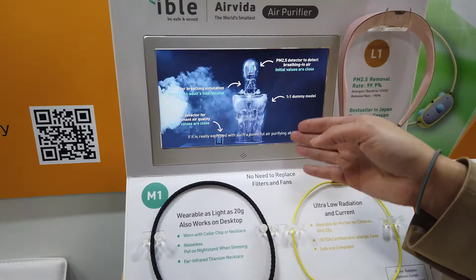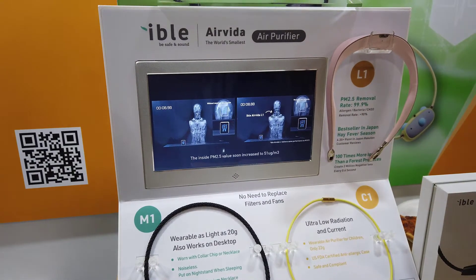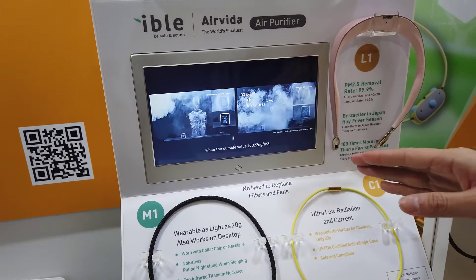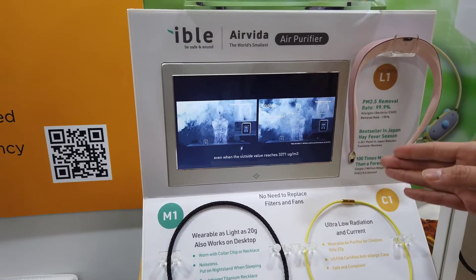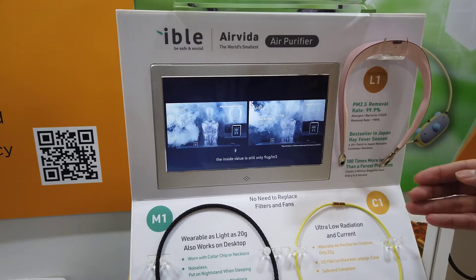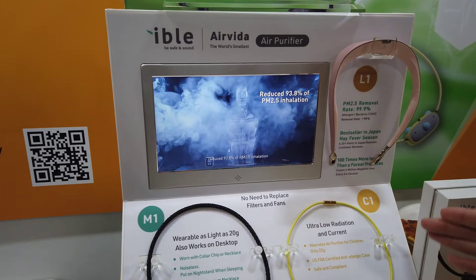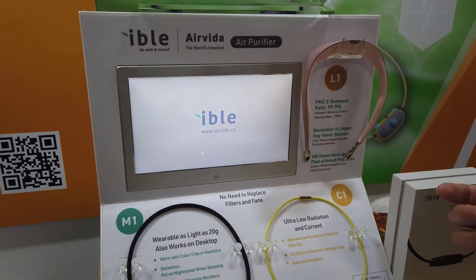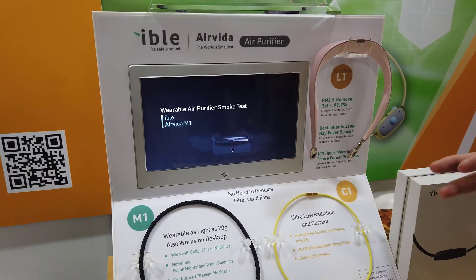We have a simulation here using a pump to simulate what people breathe, to see the result in the open field when people are using our device. When standing still, you can reduce 93% of allergenic particles you breathe in. Even when walking around, it can still reduce 70 to 80 percent. Per second, it can remove 1,100,500 micrograms per cubic meter, which means even when the air quality is very bad at AQI 500, it still has three times the efficiency to remove all these particles.